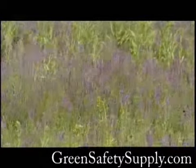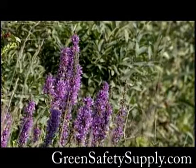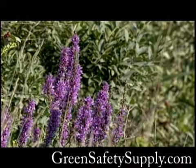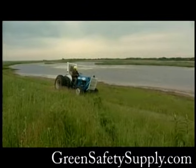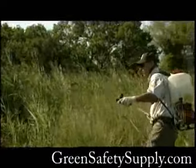Purple loosestrife seeds came to America in the ballast water of ships traveling to and from Europe and was then spread further in wildflower seed mixes. So far, it has survived every attempt to control it, including mowing, herbicides, and even prescribed burning.